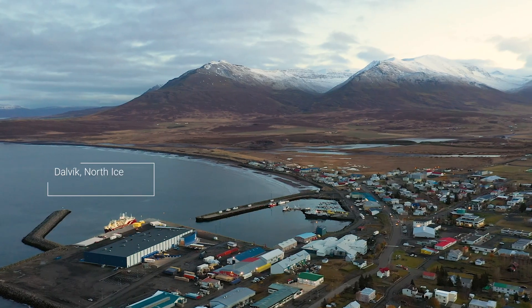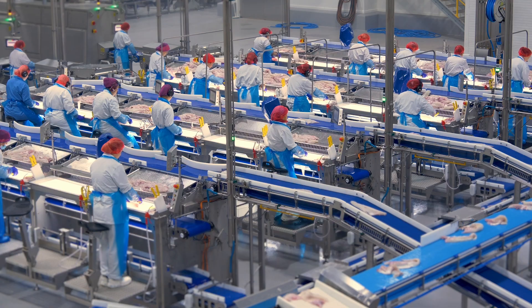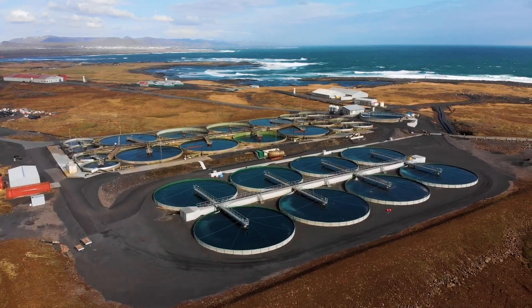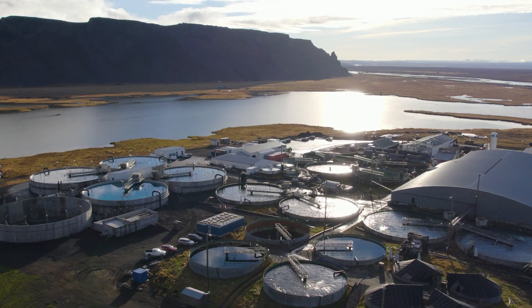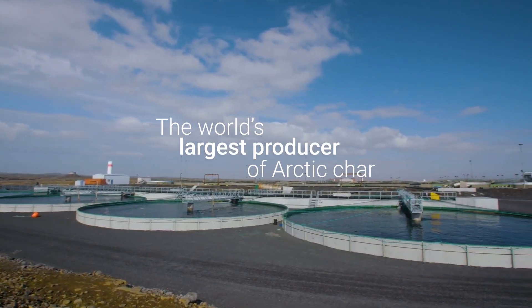We built the world's most technologically advanced whitefish processing facility in Darvik. Additionally, our subsidiary, Somheri Fish Farming, is a pioneer in land-based fish farming in Iceland and is currently the world's largest producer of Arctic char.